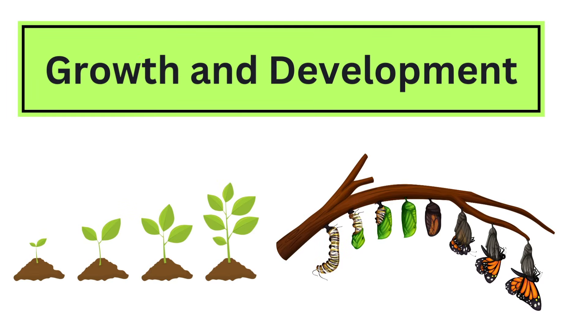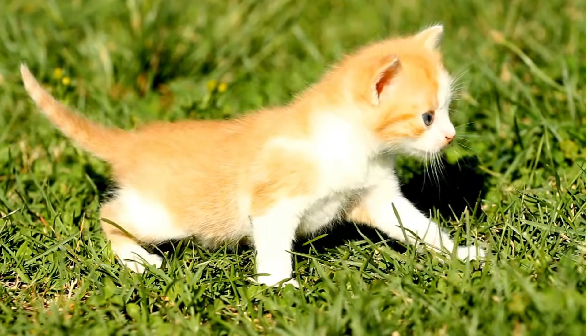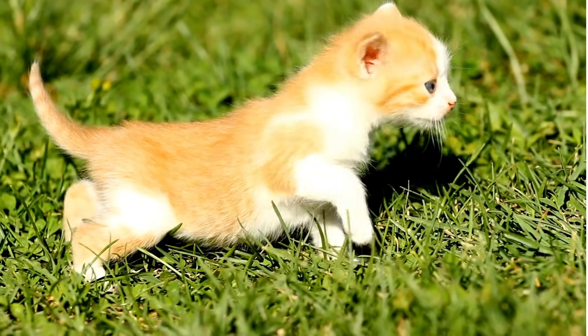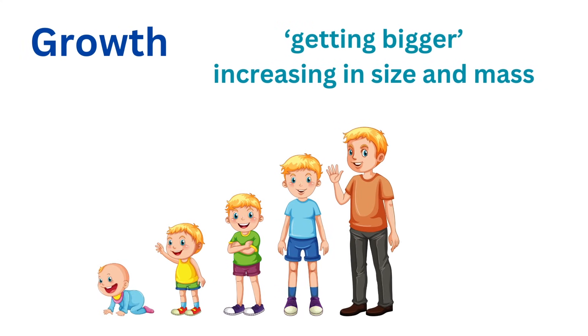Growth and development are like the amazing journey every living thing goes through from the moment it starts life until it reaches its full size. These two processes are essential parts of what makes life so fascinating. Growth is all about getting bigger.